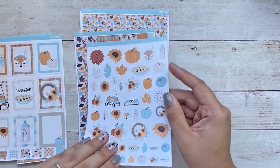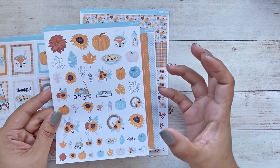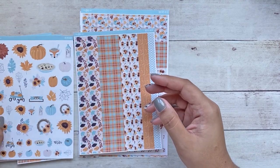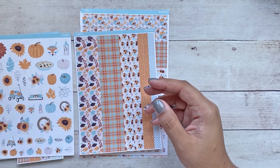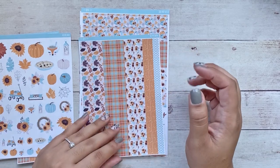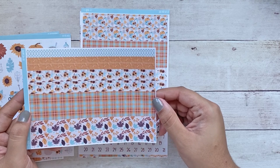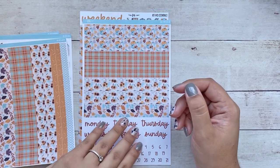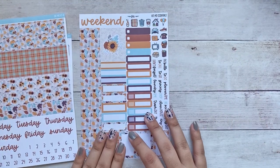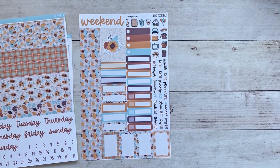Here we have the deco — that yellowish orange is very bright and in your face, but then you have that beautiful blue which is also very bright yet still very fall-like. I think this is a great summer-to-fall transition kit. And then we have the washi, the date covers for the A5 daily duo, and lastly the sampler sheet, which is again one of my favorite sheets to purchase from Fern Creek Stickers.